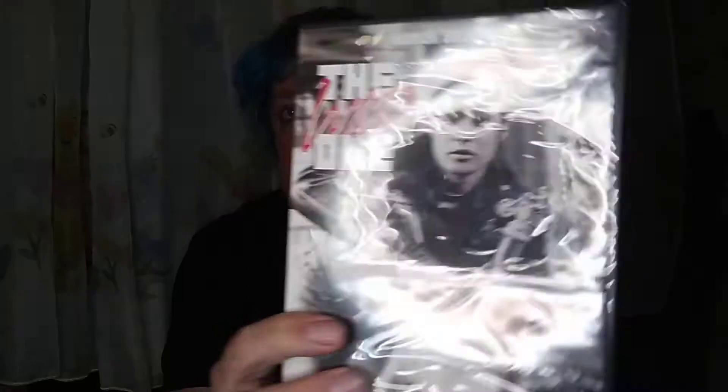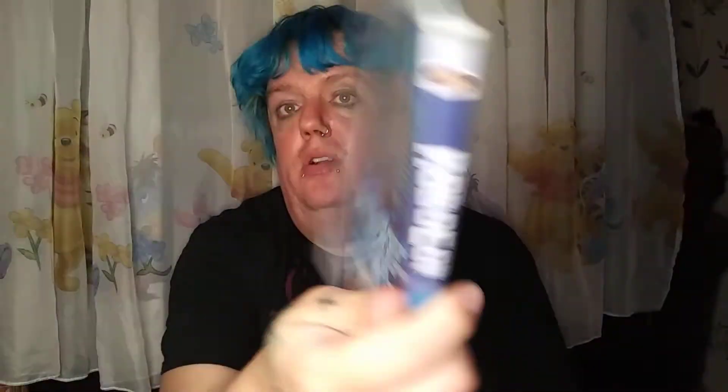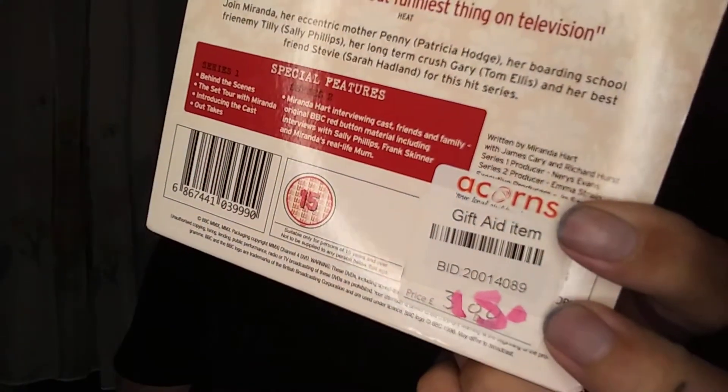Now for the DVDs. In one charity shop I picked up three for a pound: Marlon Brando in The Wild One, which is still new and sealed; Robocop from 1987, which I haven't seen in years; and an ex-library DVD. Those three cost me a pound. I also picked up seasons one and two of Miranda, originally three pounds, half off so I paid £1.50.